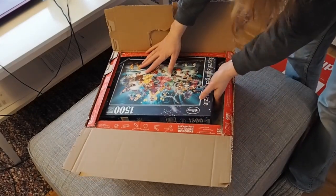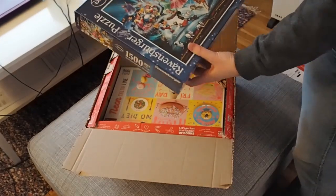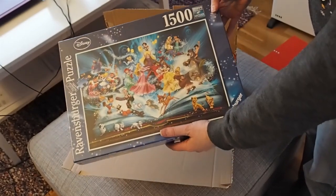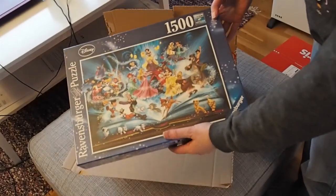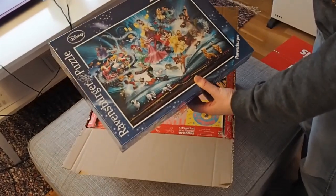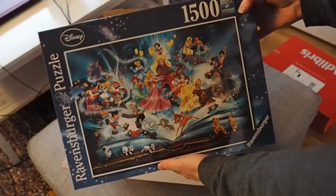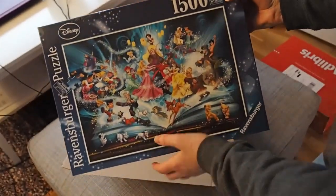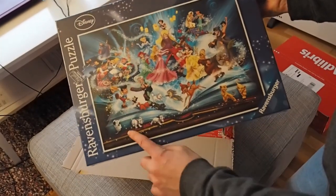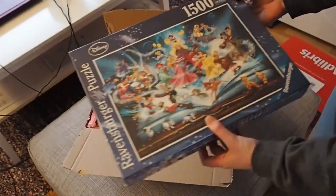I bought four puzzles, because why not? The first one is a Disney one. It's 1500 pieces, and I can't wait to do this. I think the top here is gonna be a little challenging, maybe the bottom two. But 1500 pieces — I can't wait.